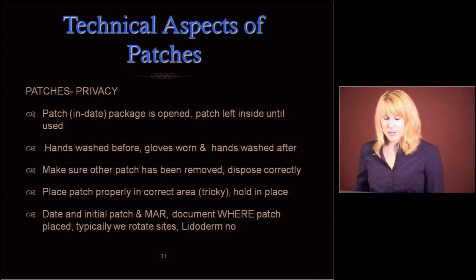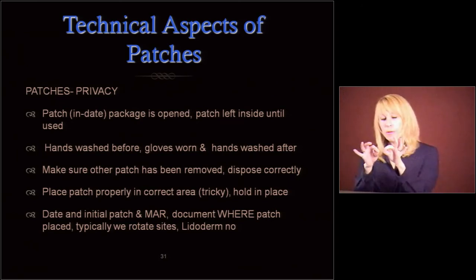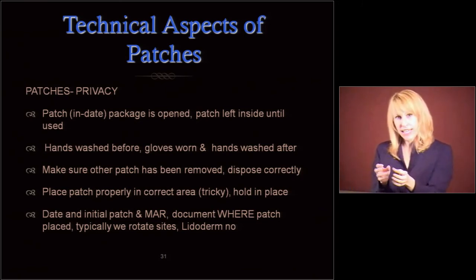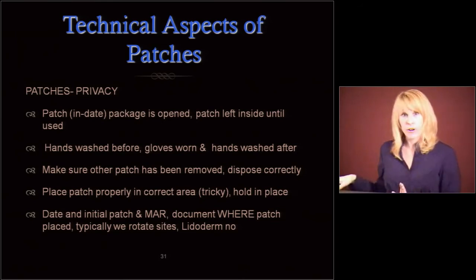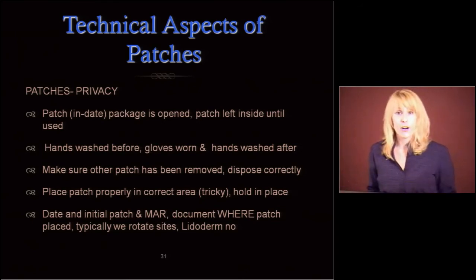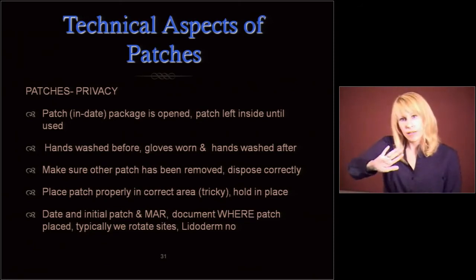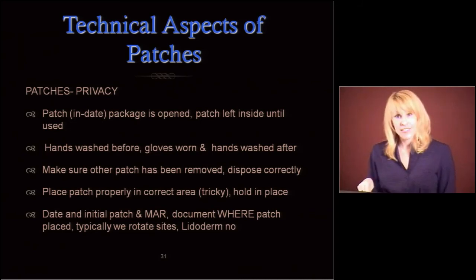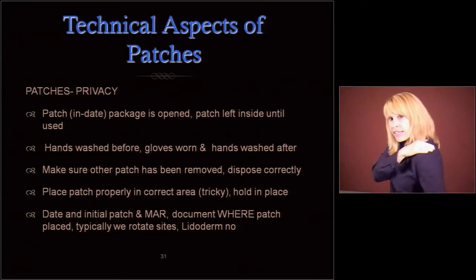Patches. Let's do some privacy with patches — don't just rip up people's clothes and slap patches on them willy-nilly. Make sure the patch is in date. Usually open the patch a little bit before you go into the resident room because they're hard to get open. Wash your hands before, put on your gloves, and wash your hands after. Make sure the other patch has been removed and disposed of correctly if there was another one on there. Put it in the correct area, hold it in place to make sure it sticks, and date and initial the patch. Document in the MAR where the patch was placed. Typically we rotate sites — but for Lidoderm we do not rotate sites in most cases; you put it right where it hurts.